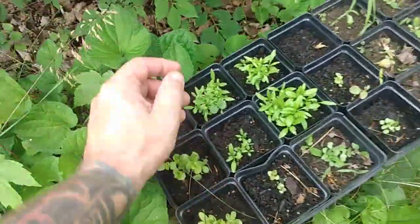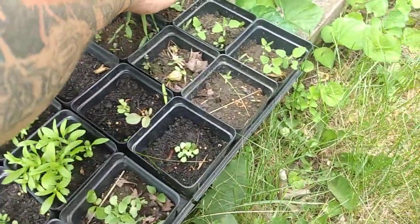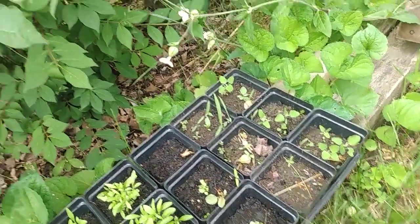I think it's time to transplant some flowers. These are all growing well — the ones that are growing. I dropped a seed pod, a flower pod. That's how weeds grow.